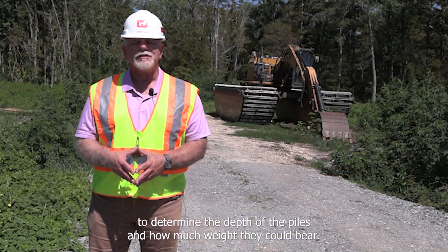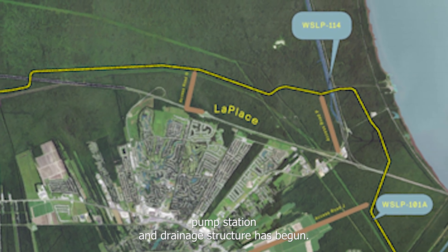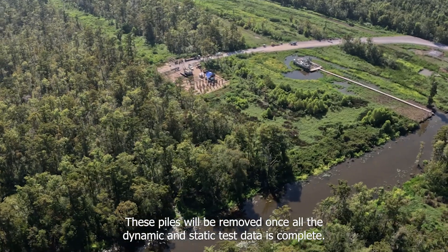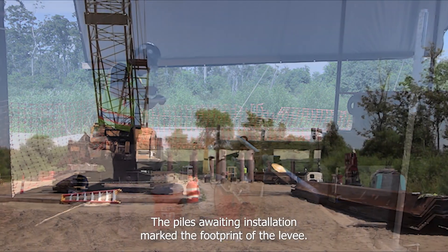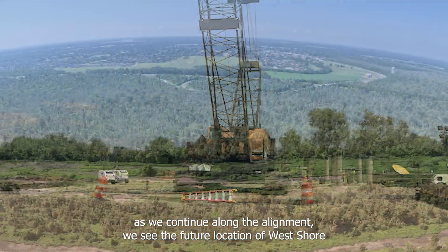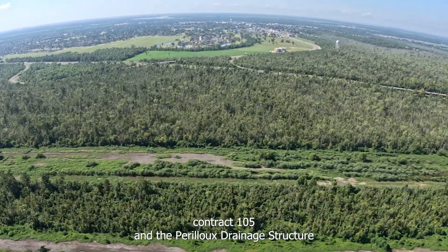Pile load tests were conducted to determine the depths of the piles and how much weight they could bear. The test pile process of the future location for the I-55 pump station and drainage structure has begun. These piles will be removed once all the dynamic and static test data is complete. The piles awaiting installation mark the footprint of the levee. As we continue along the alignment, we see the future location of west shore contract 105 and the parallel drainage structure.